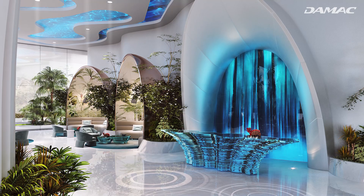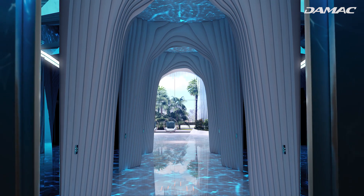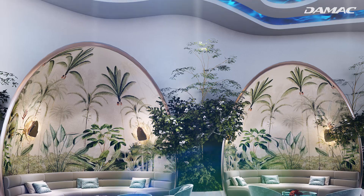Enter Damac Casa's lobby and embrace a calm and refreshing ambience with reflective surfaces, caustic effects, fluid patterns, and flowing accents.